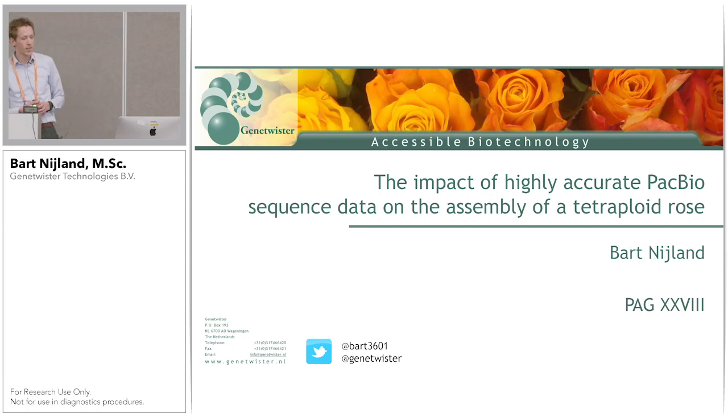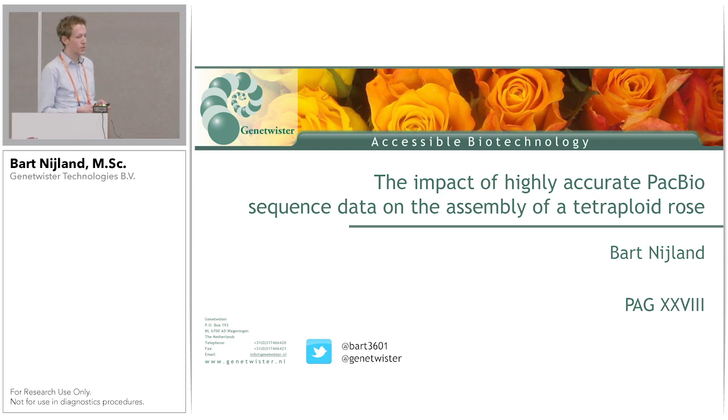Welcome everyone. My name is Bart Nyland and I work at Gene Twister Technologies. I'm going to talk about high quality assembly of tetraploid roses that we have made using PacBio HiFi sequence data. First of all, I want to thank the people of PacBio for giving me the opportunity to present this work in their session.